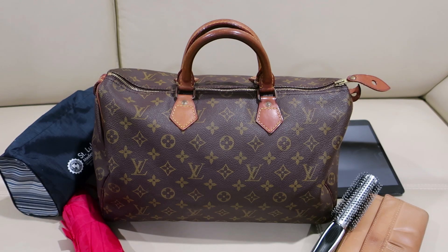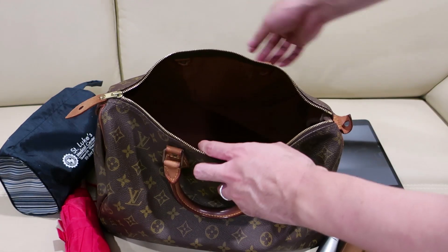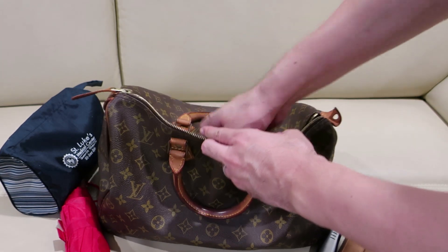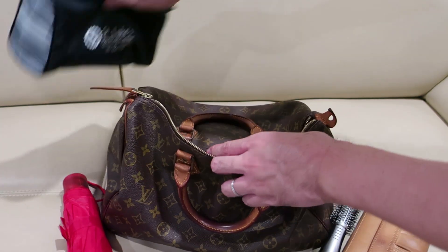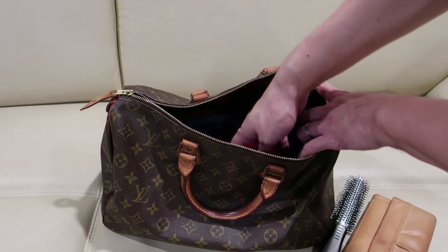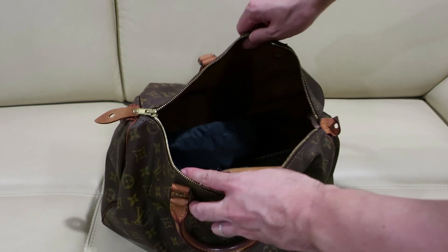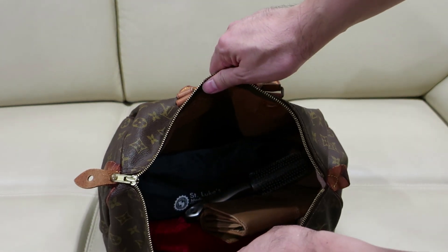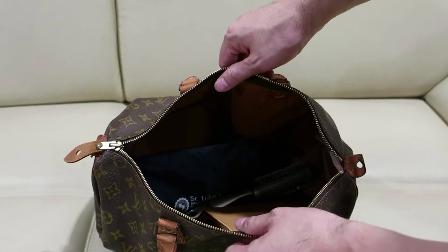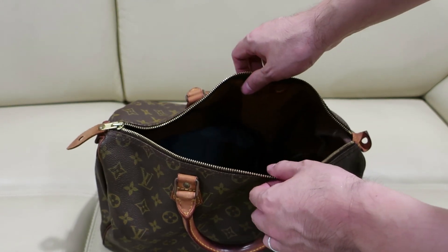This is the Speedy 35. Let's see what fits inside and how much space it has after putting these things in. Plenty of room — you can fit a larger iPad and maybe a small netbook.